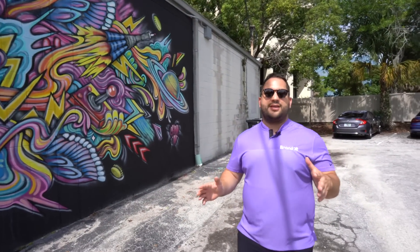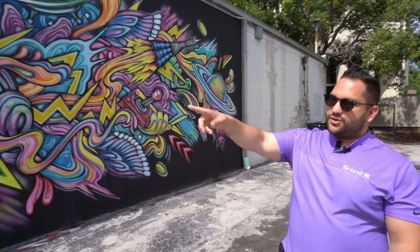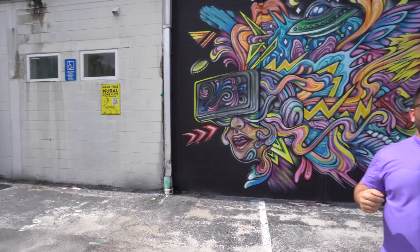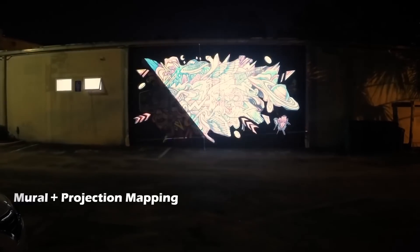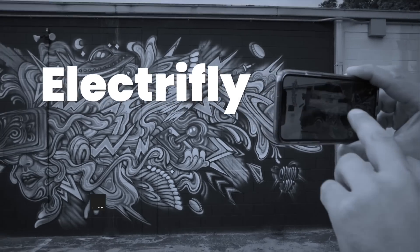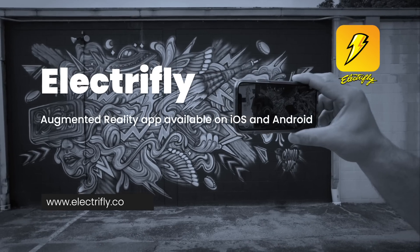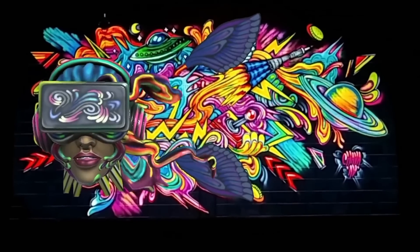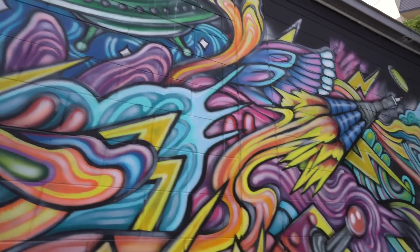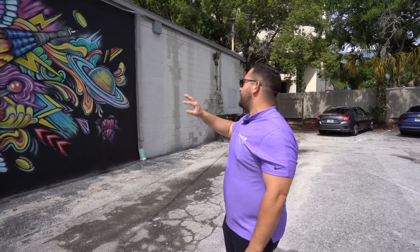We had over 16 different interactive elements on this. What you'll do is use this sign over here to scan the QR code and download the ElectriFly app. The app uses BrandXR's image tracking technology to scan this artwork. And once it reads this artwork, it will come to life and come off the wall. You'll see this girl in VR pop up off the wall, the UFO will pop off, the rocket will fly out, and you can tap and interact with each one of these individual elements.